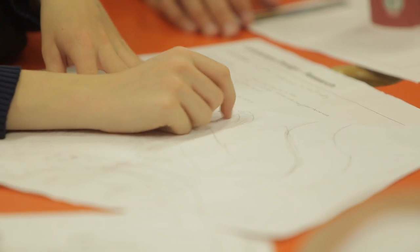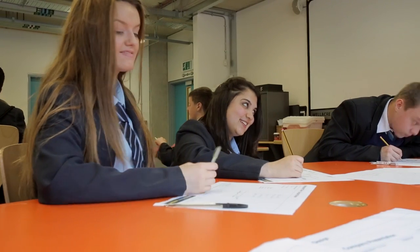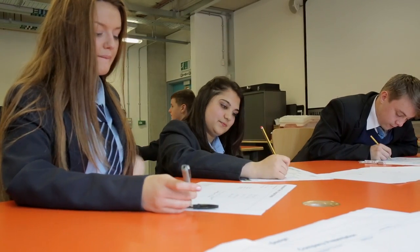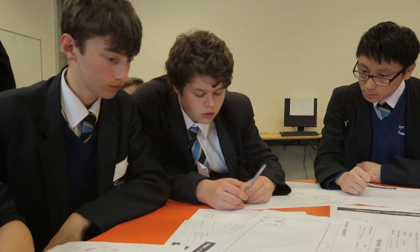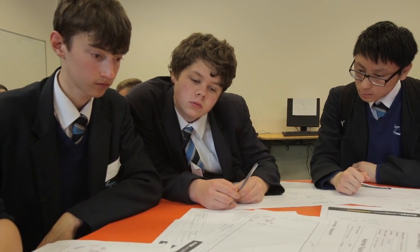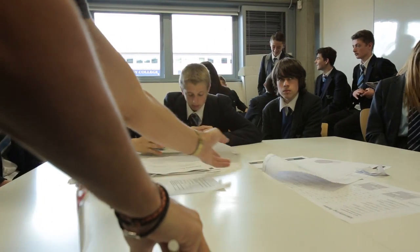We want to give them a taste of what it's like to be an architect or work in construction, and it never ceases to amaze me how amazing the end results are. Students come up with really interesting ideas that are unique to them. So there's a lot going on and it's an incredibly fast and furious day, but the results are always amazing and we always go away thinking there's a budding young architect there — it's really fantastic to see what they come up with.